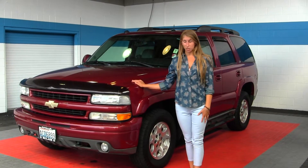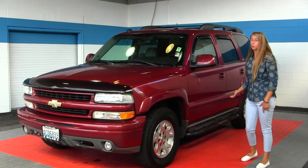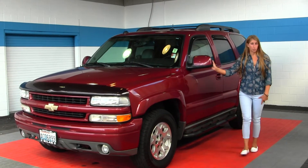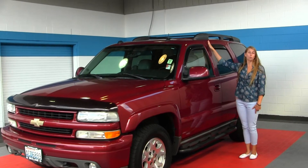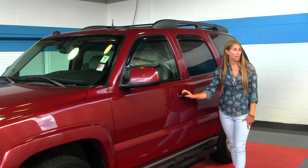On the exterior, this Chevy comes equipped with fog lights, alloy wheels, running boards on both sides, turn signals on the mirrors, weather guards, a roof rack, and it does have a sunroof for those nice sunny days.